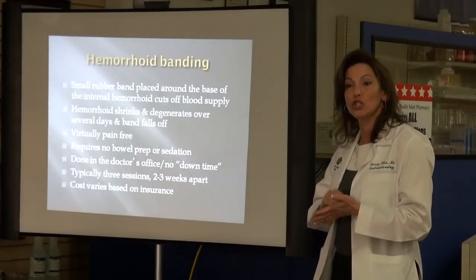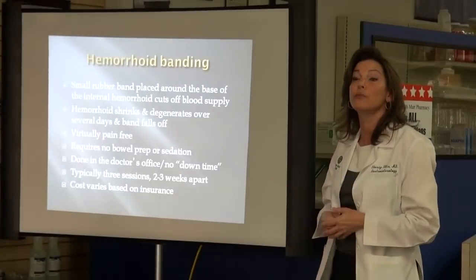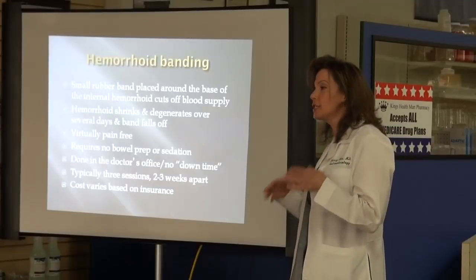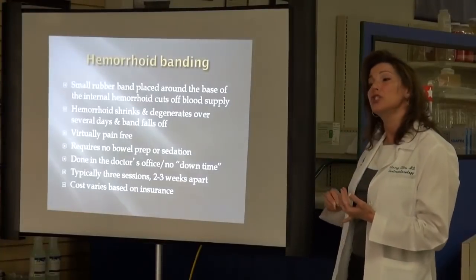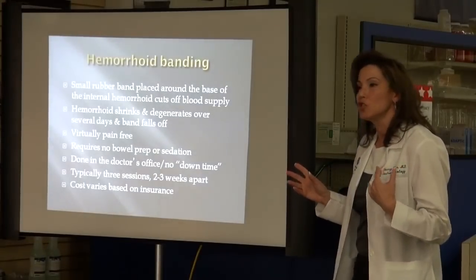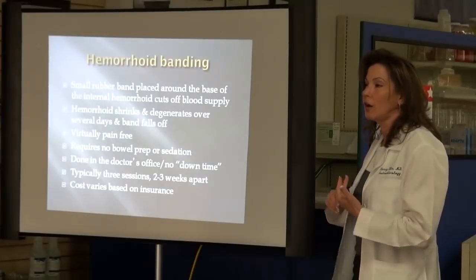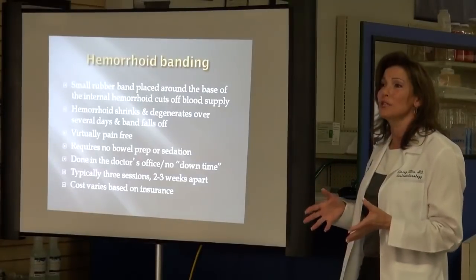Internal hemorrhoids don't hurt because there are no nerves. The physical part of putting the instrument in might cause some discomfort if you have anal irritation or a very tight sphincter. You don't have to do a bowel preparation — no colon prep for this. You drive there, you drive home. No sedation is required. You do it right in the doctor's office, so you don't have the cost of an ambulatory surgery center. There's no downtime. I tell my patients not to strain or play a heavy game of tennis after, but really, other than avoiding excessive Advil, Motrin, or heavy lifting, there's no downtime at all.